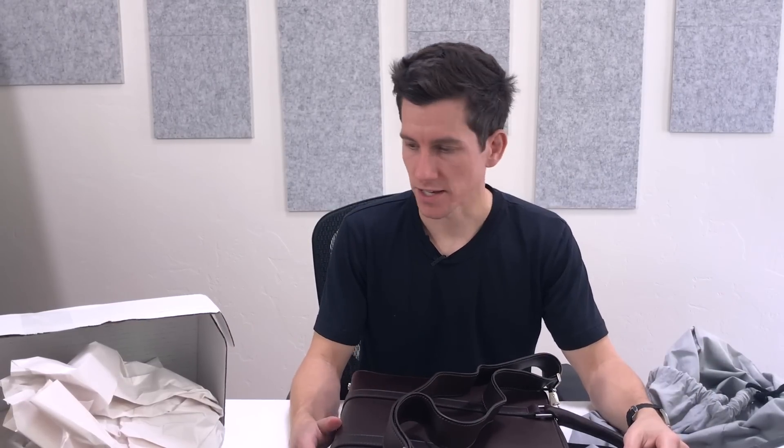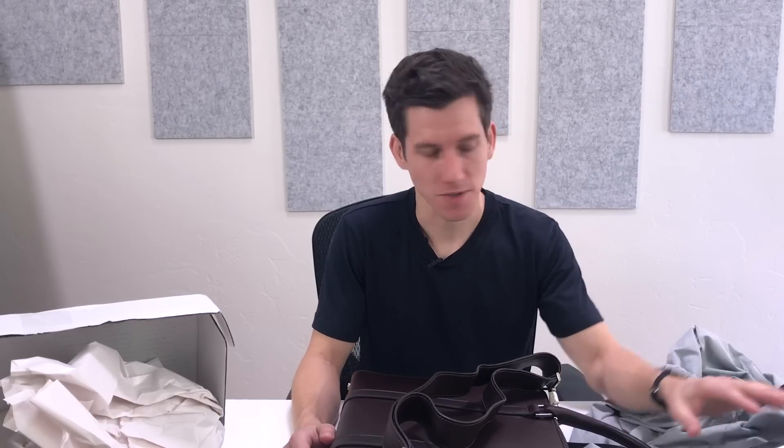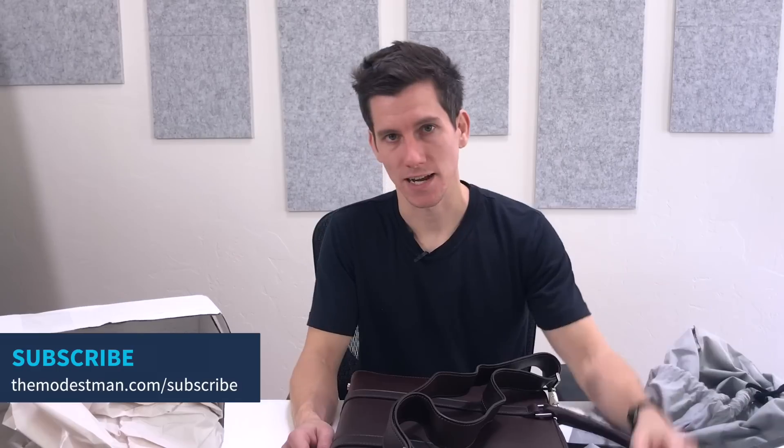I think that's it for today. Hopefully we'll have more stuff to unbox soon — I'd like to do this maybe once a month, open everything on camera and get some first impressions. I'll end up giving some of this stuff away, so make sure to subscribe. If you want to jump on the email list, go to themodestman.com. Thanks for watching — if you've tried any of this stuff I'd love to hear your thoughts in the comments. Until next time, stay stylish.